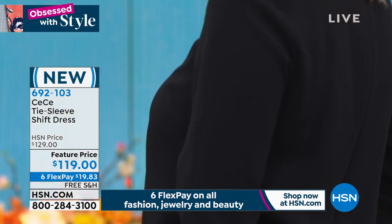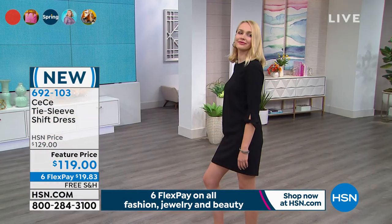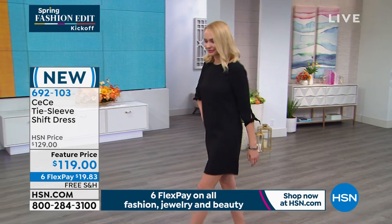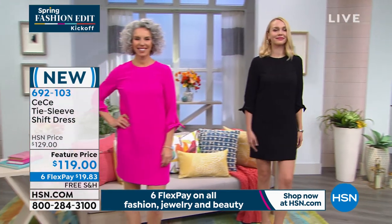This is normally $129. We have it feature priced at $10 off and you can get it home for under a $20 bill. We will ship it to you for free. Your item number is 692103.